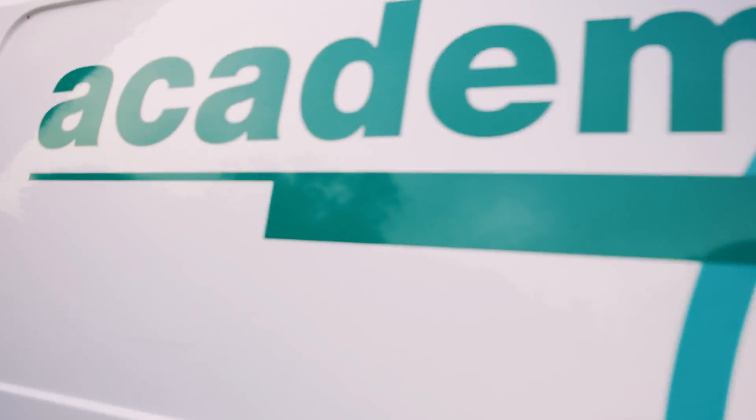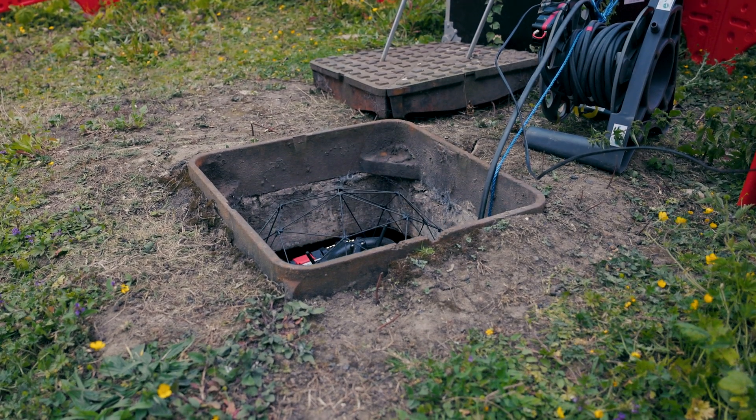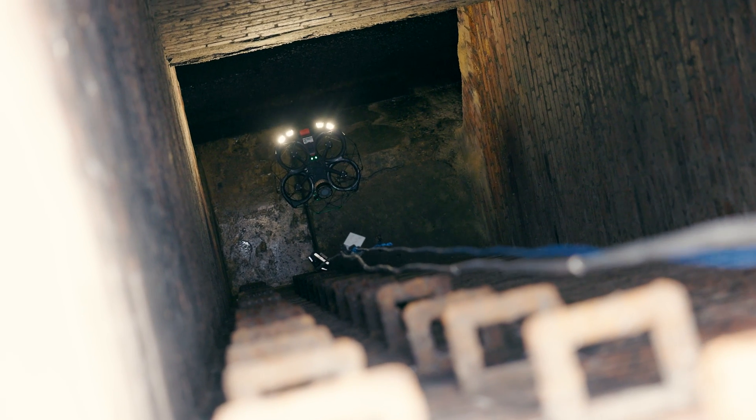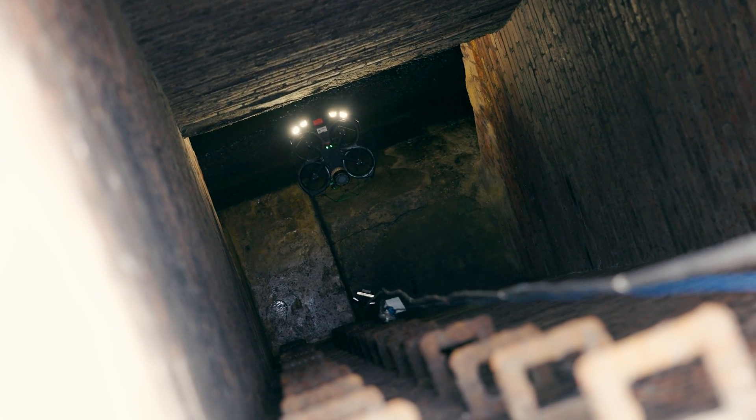Without the Elias 3, this job would actually be quite difficult. Not only would we have to make confined space entry into these manholes, we'd also have to do best survey practice along these pipes, which would be time consuming and have guys in quite a dangerous position because the sewer is in quite a bad state of repair.